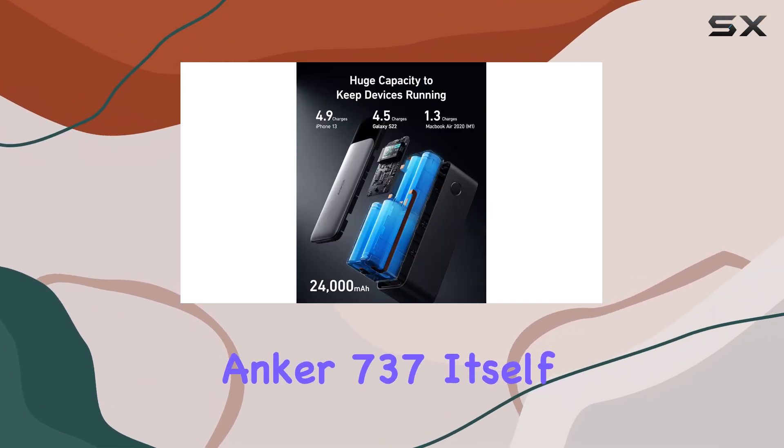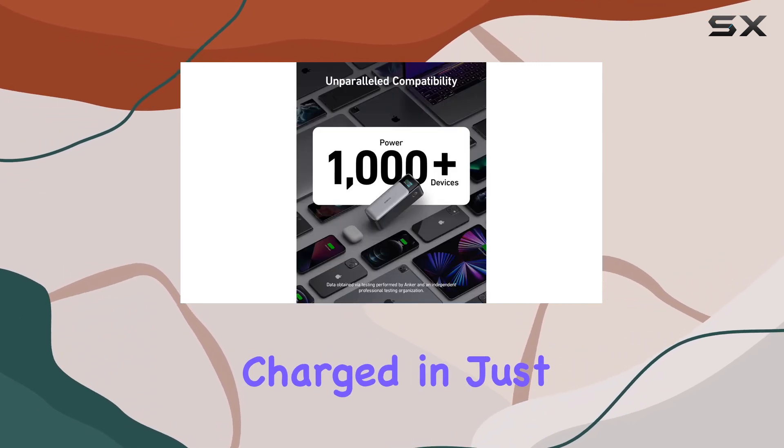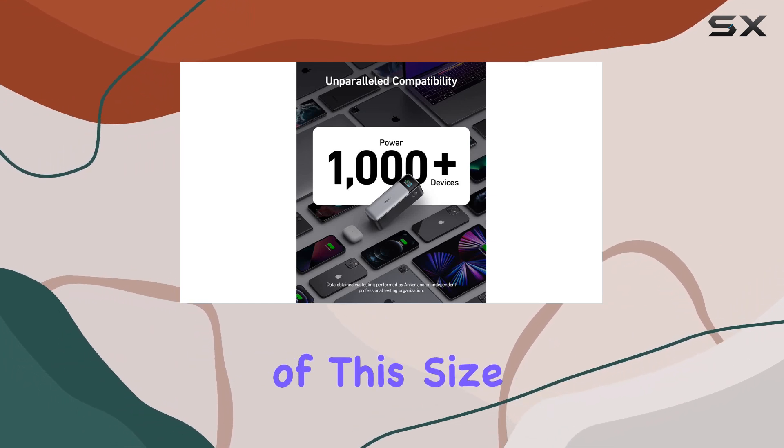Charging the Anker 737 itself is a breeze. You can go from zero to fully charged in just about an hour, which is remarkable for a battery of this size.